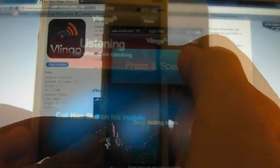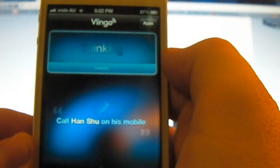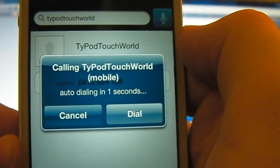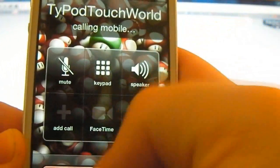So let's just test out a few things on here. Dial iPod Touch World. Thinking about it, and there we go — we have an option to dial. It will automatically happen in three seconds and then it will take you there.